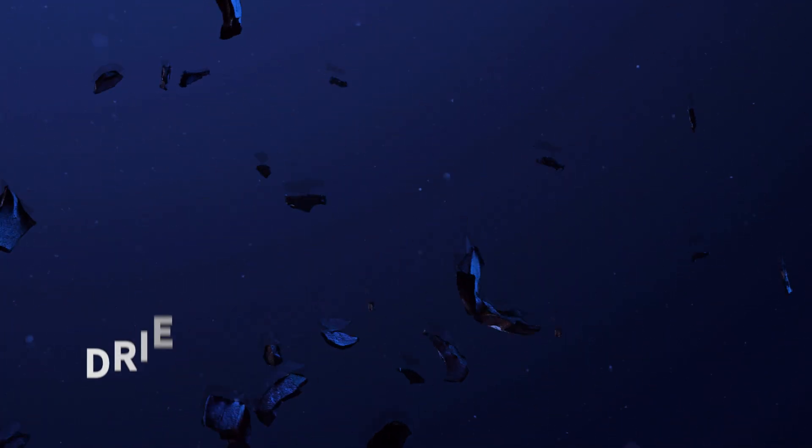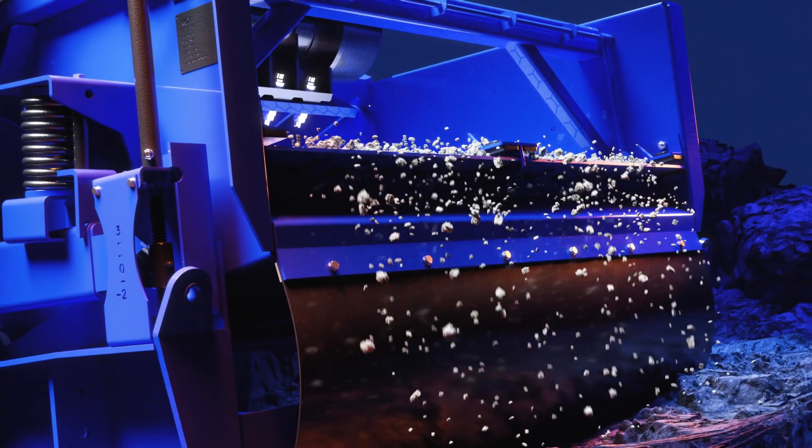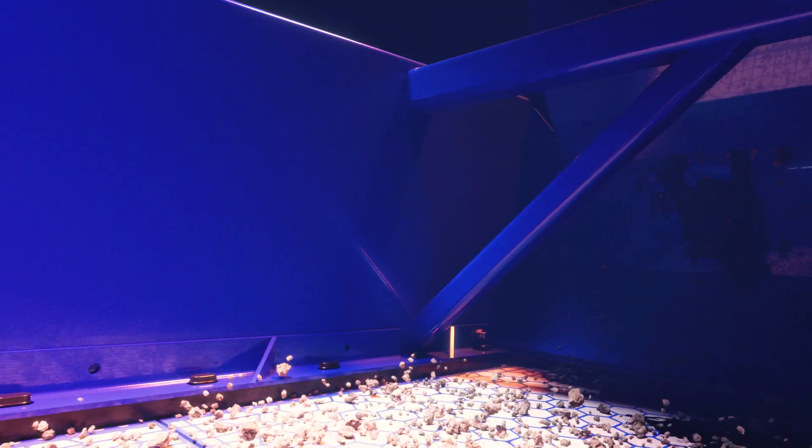The Alpha produces considerably drier cuttings, reducing waste volumes and waste haul trips. It retains more drilling fluid, lowering the need for replacement fluid while reducing emissions.